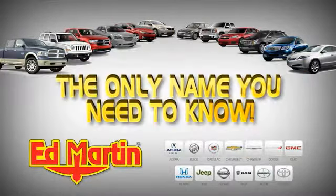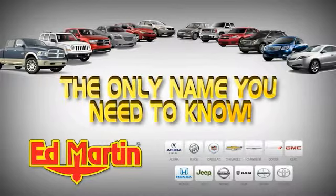Seven locations, 13 brands, over 2,500 new and used vehicles online at edmartin.com. Ed Martin is the only name you can trust.